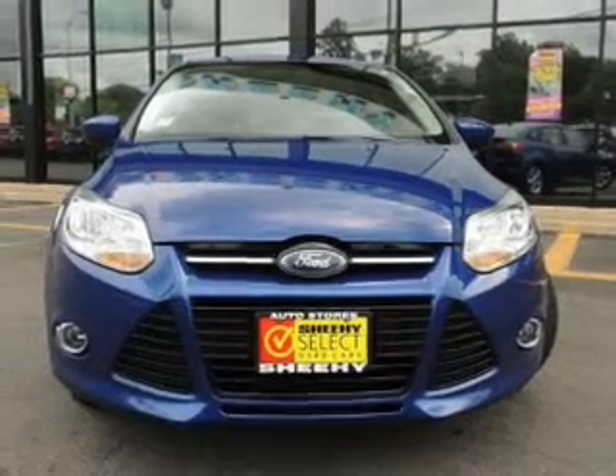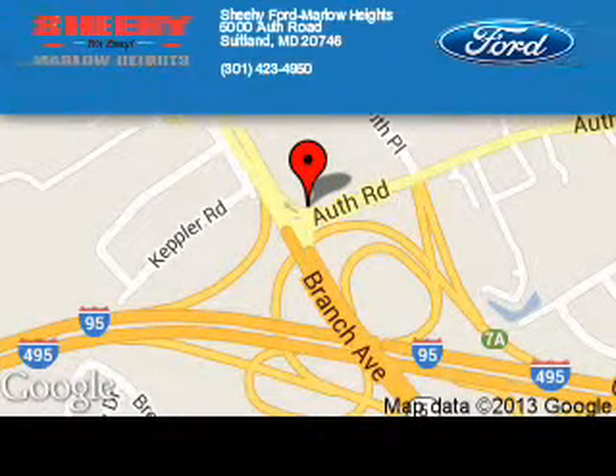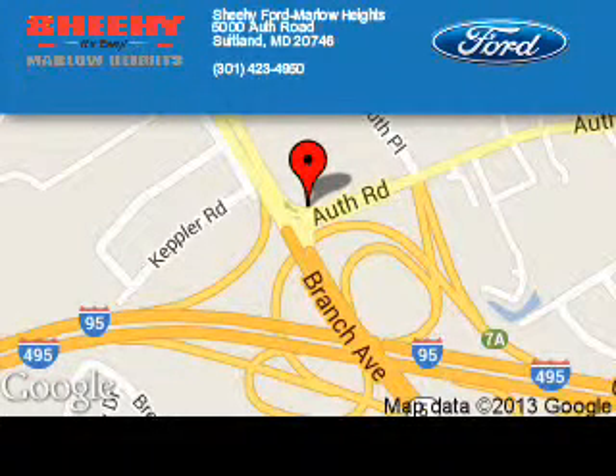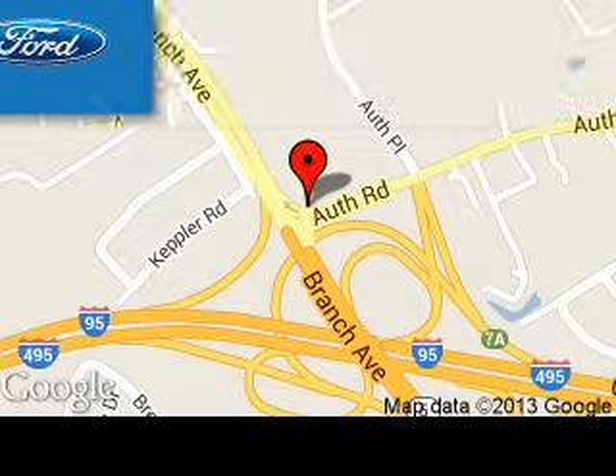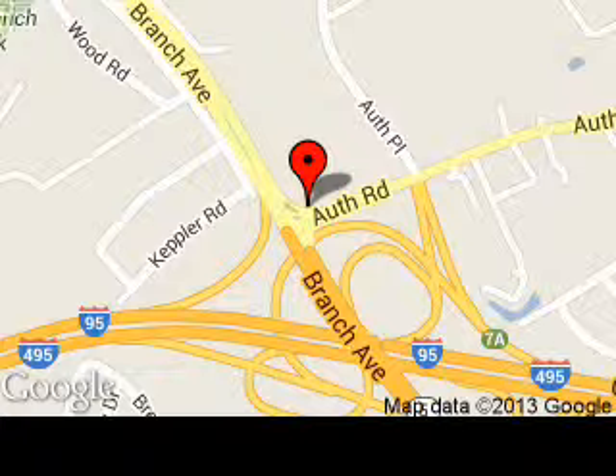Great quality at a great price. Call or click to contact us today. Sheehy Ford Marlow Heights is dedicated to doing everything possible to ensure that the experience you have selecting your next vehicle is a pleasant one. We are located at 5000 Auth Road, Suitland, Maryland 20746.